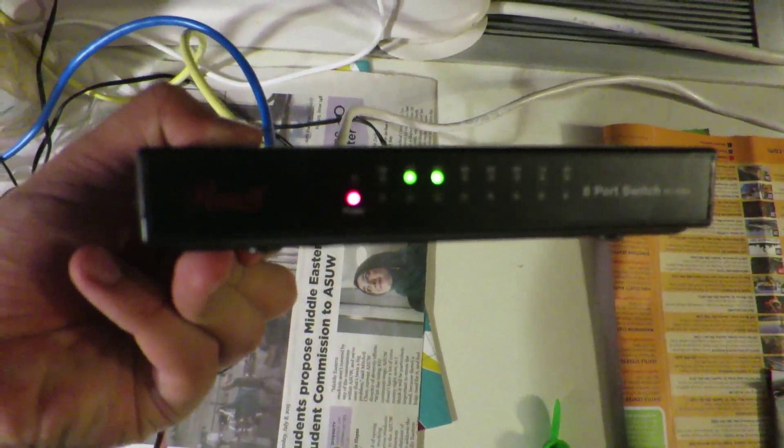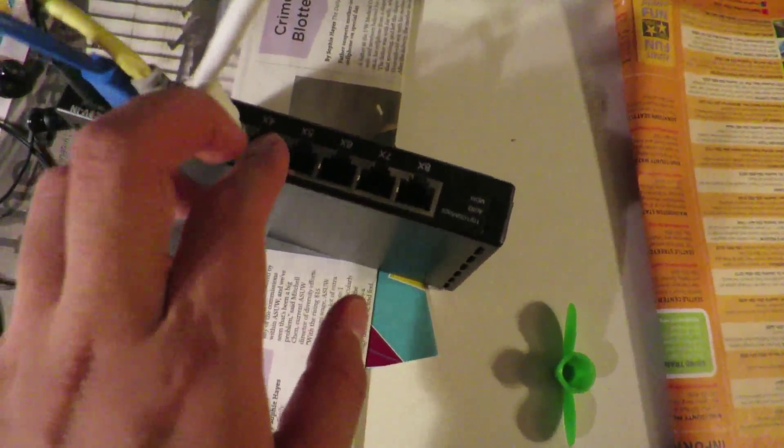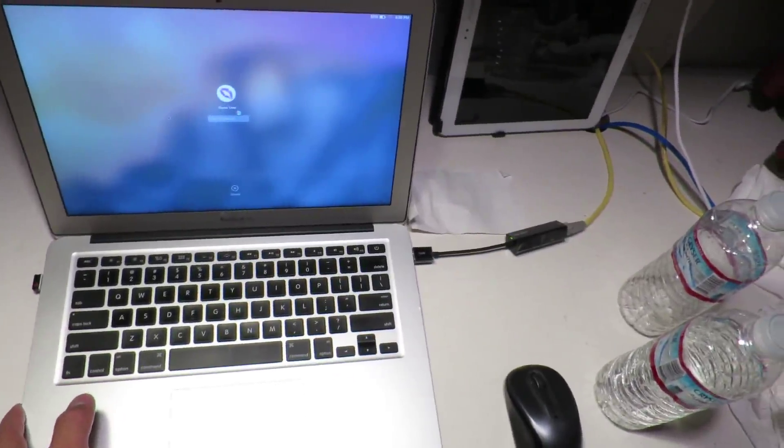They also provide you with a black box — this is an eight-port network switch. Whatever ethernet cables you plug into here will get internet. This is very useful and I'm glad they provided it instead of us having to buy one ourselves. When we found this, there were actually three ethernet cables included — thanks UW.